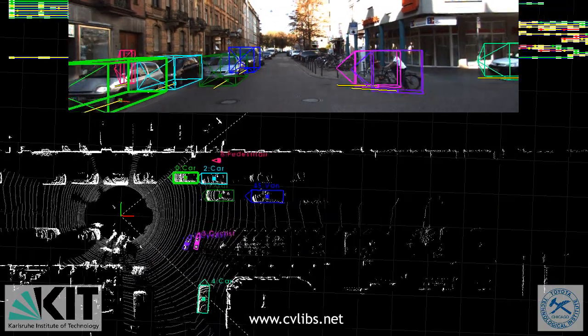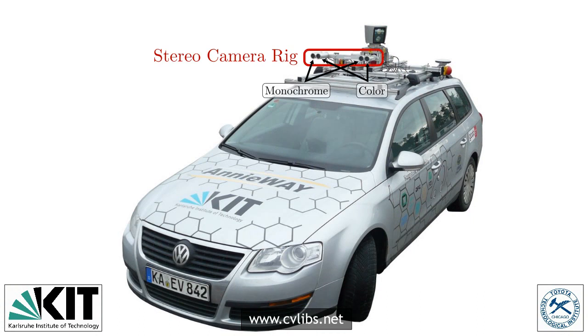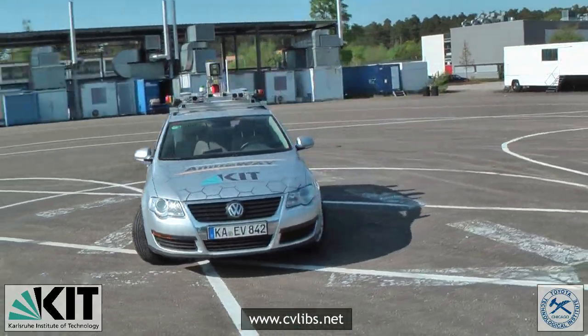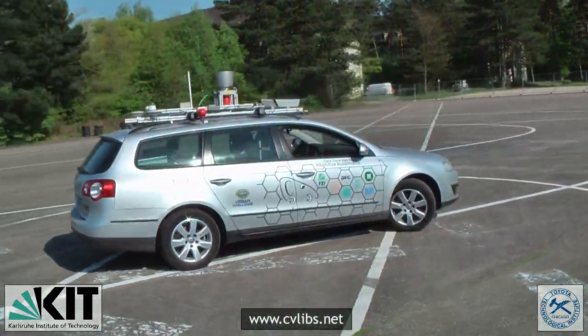For 3D object detection and 3D tracking, we equipped a standard station wagon with two high-resolution color and grayscale video cameras using a baseline of 54 cm. Accurate ground truth information is provided by a Velodyne laser scanner and a GPS localization system with integrated inertial measurement unit and RTK corrections.